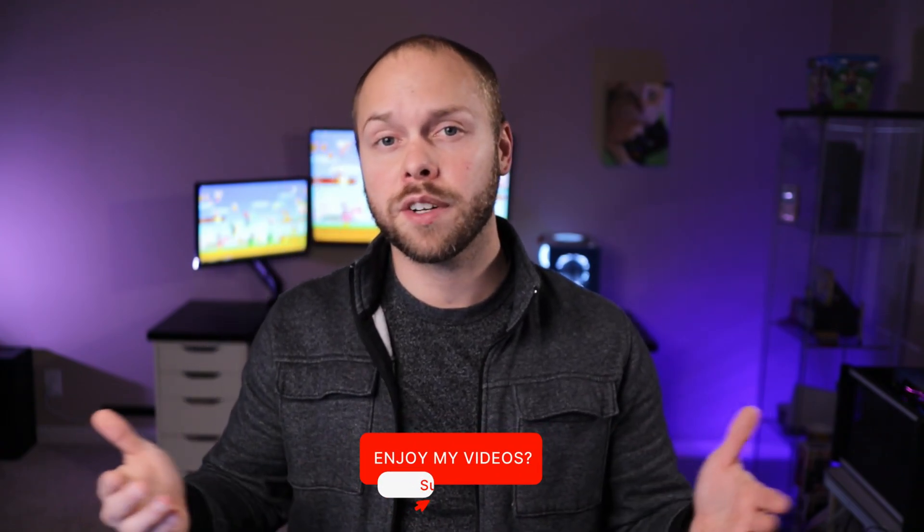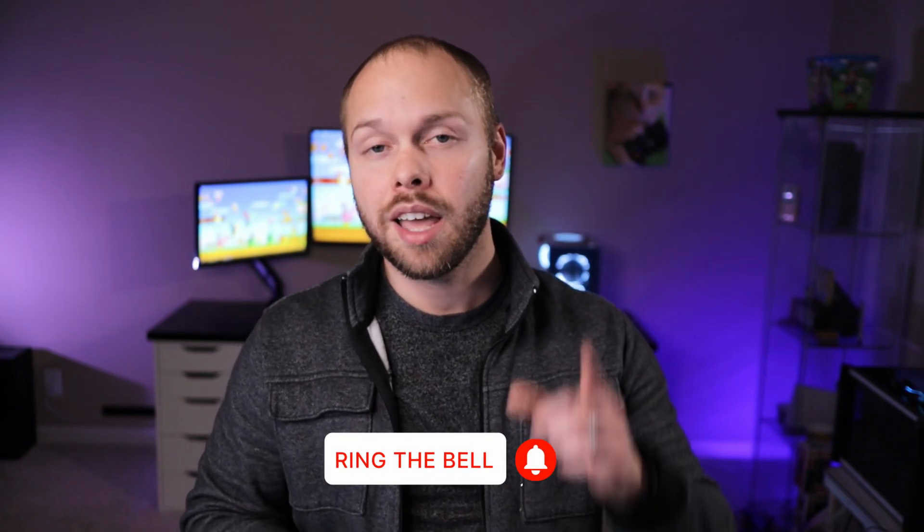I don't usually do news segments like this, so if you liked it, let me know in the comment section down below so I know to keep doing it. You can also let me know by smacking that like button. If you're new, get subscribed. Thanks for hanging out with me, and until next time — E-Rock out.